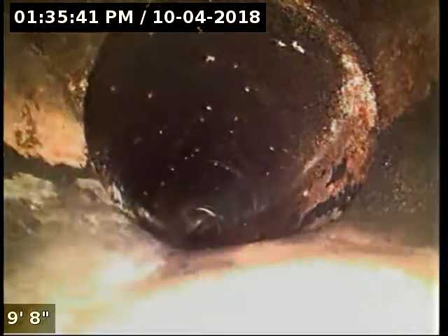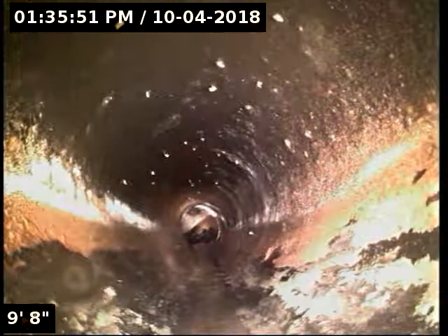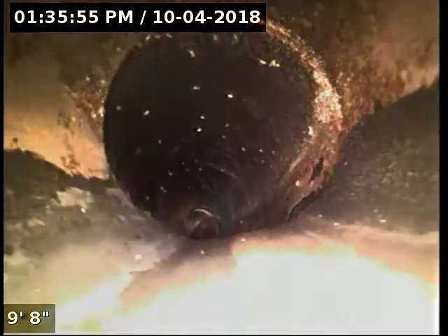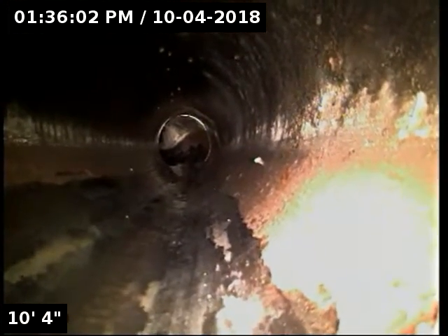We currently have water running. I'm going to turn this off here for just a moment. We're going to check the overall condition and serviceability of the sanitary sewer line and turn some water back on here in just a moment. It looks like it bells out to a four-inch pipe immediately upon access. It looked like it wasn't handling the water flow that well, so I just wanted to make sure we didn't have a blockage. We're going to get some water running back down here.